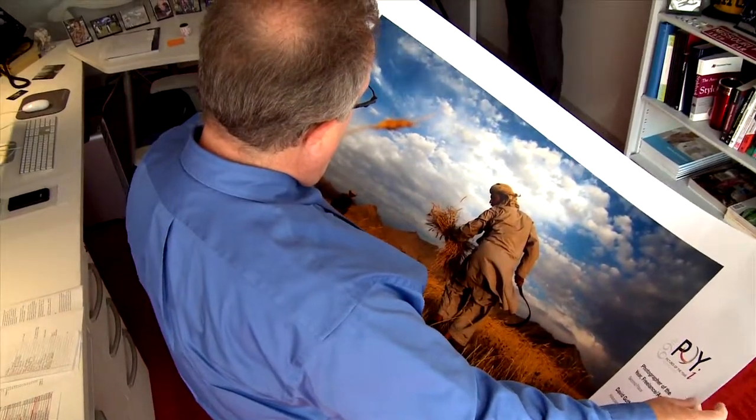This is the third floor of RJI, where we have all of the administrative offices, including the executive director of the Pictures of the Year International, which is one of the events that we sponsor every year. This is the administrative offices, and here we have Brian Stephens — he's director of communications.